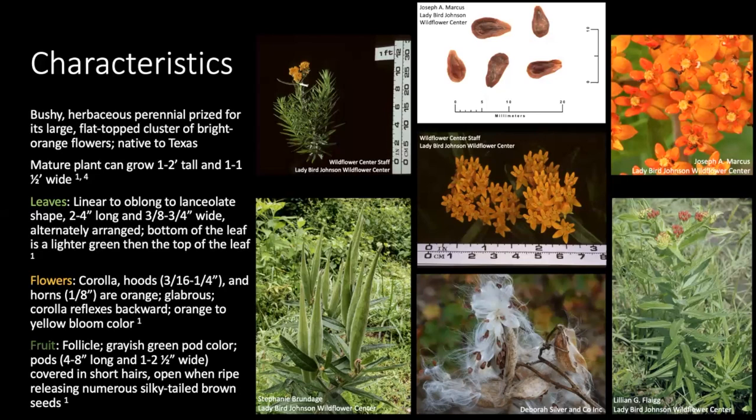One of the tells, which you can see in the top right picture, is that the corolla or the petals are going to reflex backwards. Butterfly milkweed flower pigment can range from orange to yellow blooms. The fruit is a follicle — it produces a rather large seed pod that is grayish green in color but can vary. The pods are covered in short hairs and will swell and burst when ripe, releasing numerous brown seeds covered in silky fibers that aid in wind distribution.